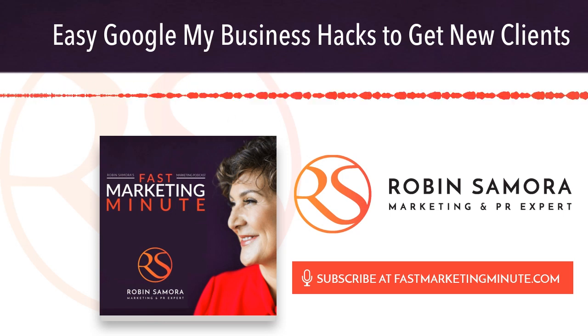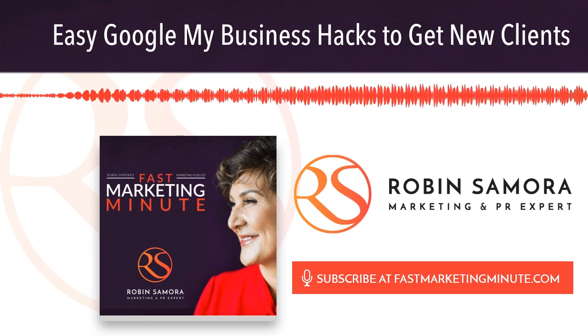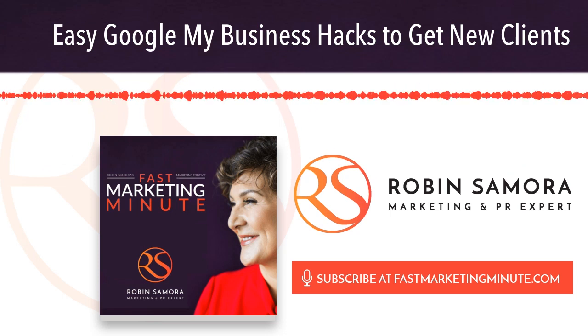I'm Robin Samora with the Fast Marketing Minute. I think that Google My Business is one of the greatest publicity tools out there. If you need an opinion on your page, reach out. I'm at robin@robinsamora.com. Talk tomorrow.